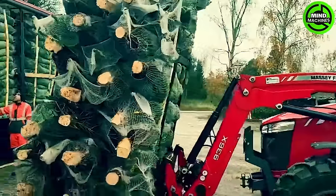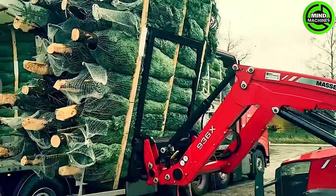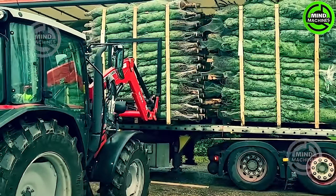Reminiscent of Christmas, let's take a peek into Denmark, the world's top exporter of Christmas trees, and explore how they transport their festive cargo.